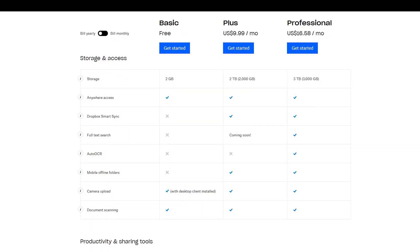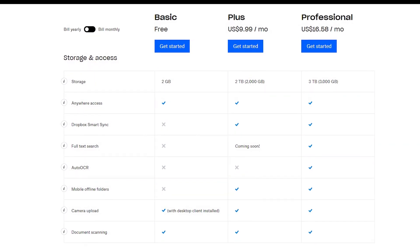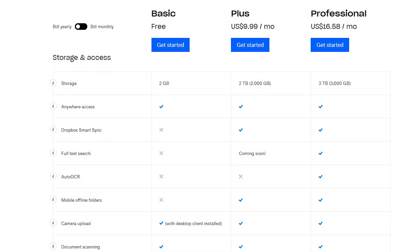Dropbox, contrarily, comes with individual and team plans. The Plus plan offers 2TB of storage for $10 per month. You get access to Smart Sync, Document Scanning, and a lot more. The Professional plan costs a few dollars extra and you get extended storage and a few more features. You can't choose the location for your data unless you have the Business plan and more than 50 team members in your plan.